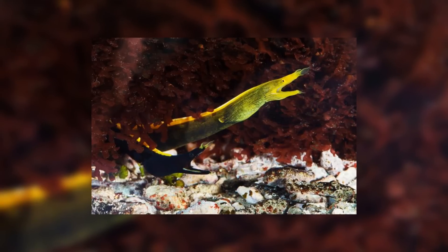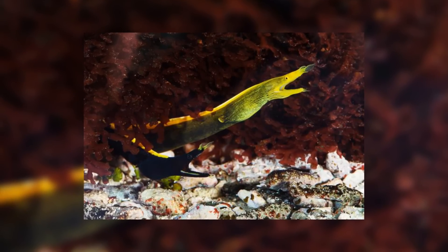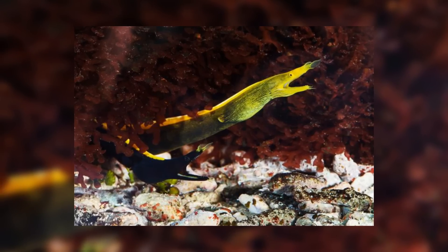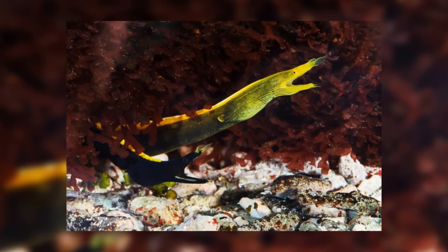There are both male and female Ribbon Eels and they reproduce sexually. However, interestingly, they are actually protandrous hermaphrodites, meaning that the males transition into females as they age. The females lay eggs that will then be externally fertilised by the males.